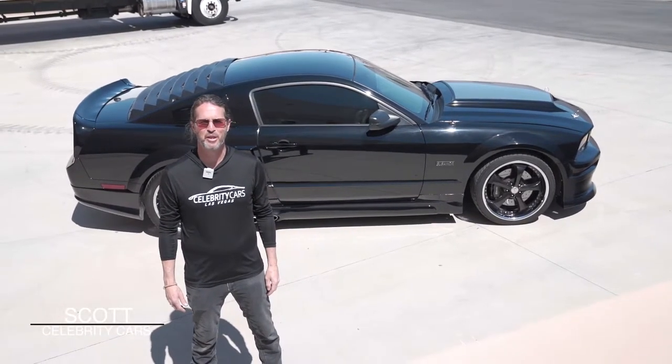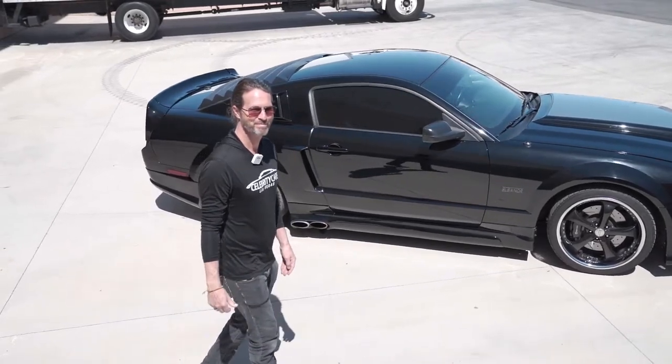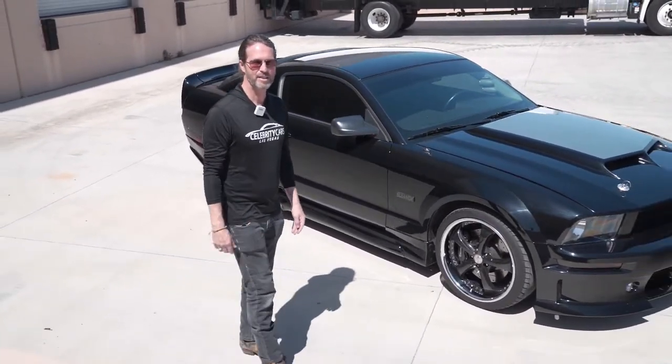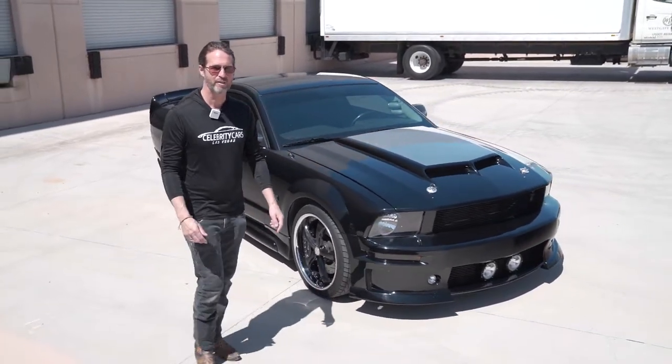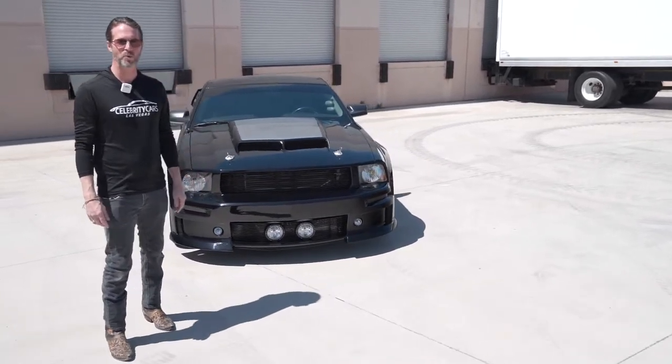Ladies and gentlemen, welcome to Celebrity Cars. We're located in Las Vegas — sun's coming up, halfway between Henderson, Nevada and Summerlin, Nevada. 7770 Dean Martin Drive, right off the strip. The weather's beautiful, the lights are coming back on in the world.